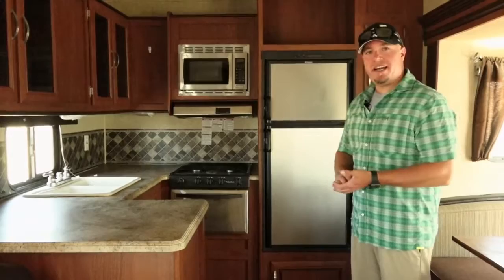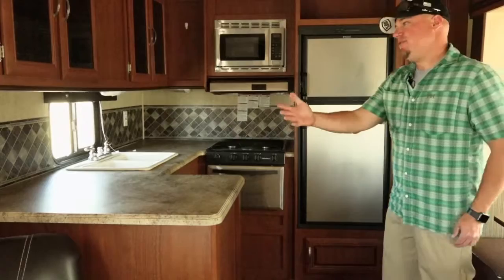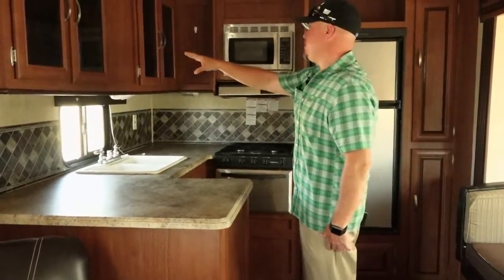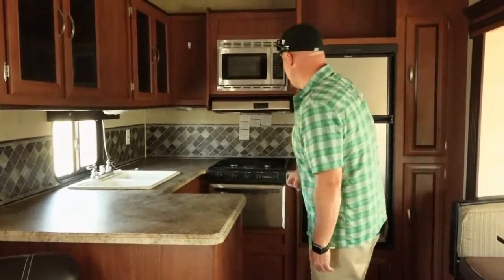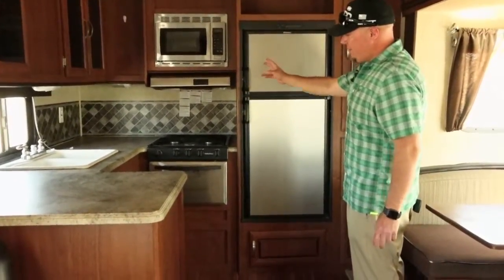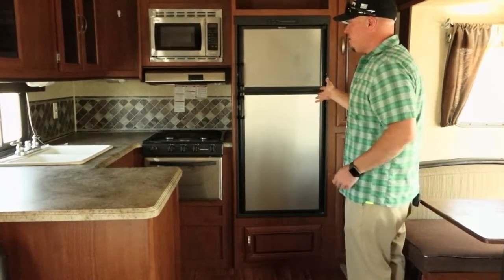The 29 RKSS is a rear kitchen floor plan. As you can see, you have plenty of counter space for meal preparation, lots of cabinet space as well. You have a three-burner stove top with a microwave hood and oven. You also have an eight and a half cubic foot refrigerator.